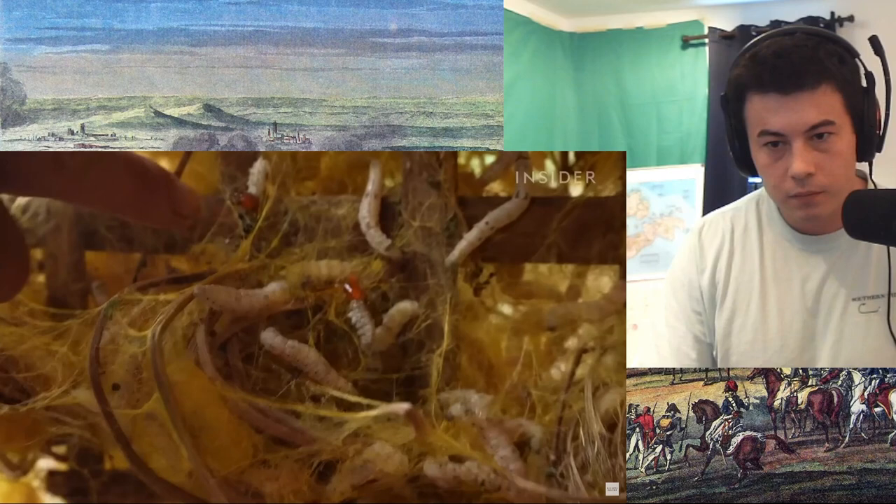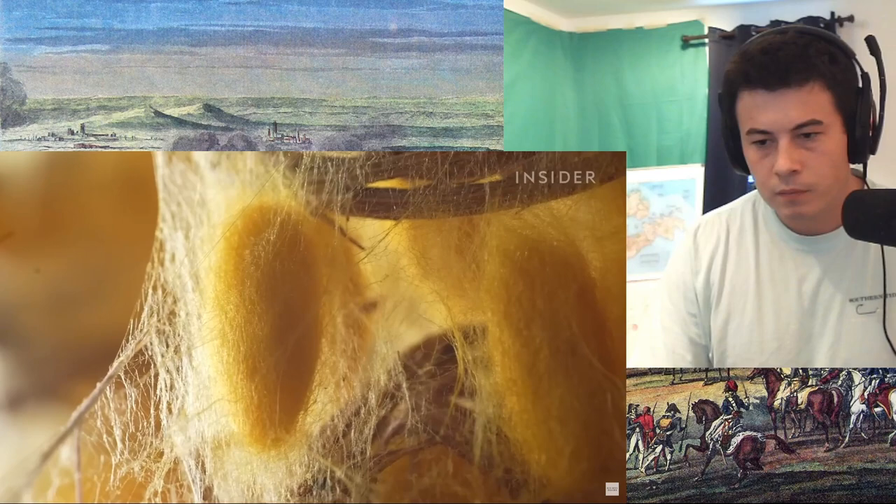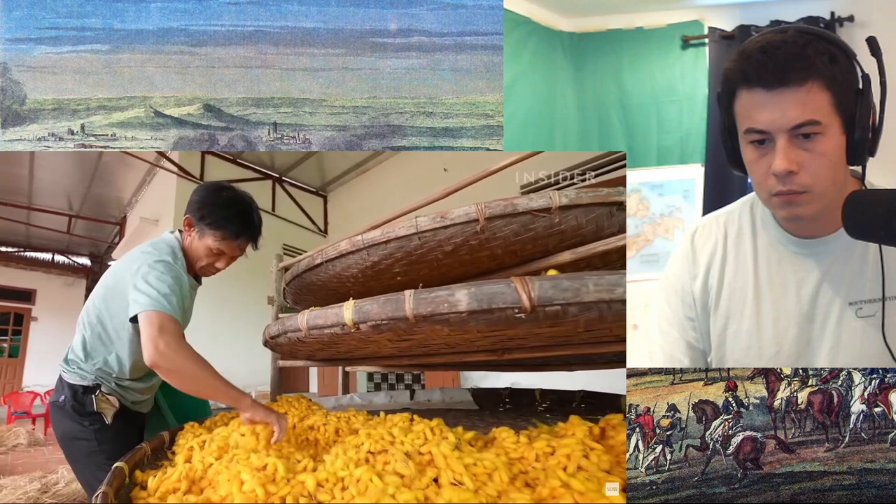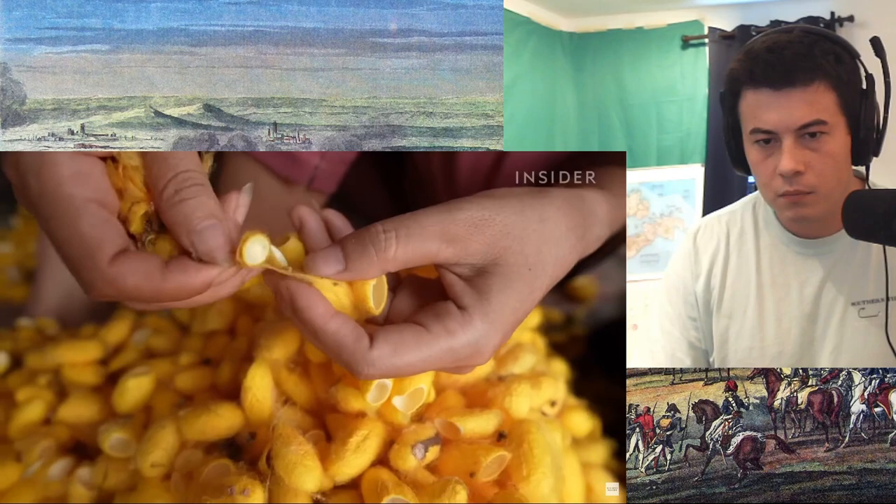The worms need sunny weather to produce colorful cocoons, because if it's rainy and gray outside, the cocoons could lose their color and look damaged. Within two days, the cocoons are ready. Workers remove each one by hand. Once they've got a big enough pile, they boil the cocoons in water.